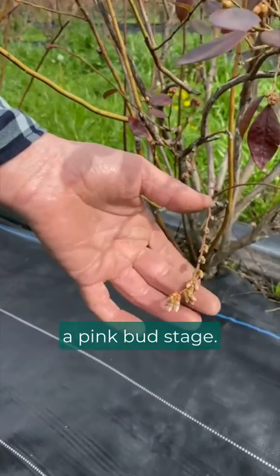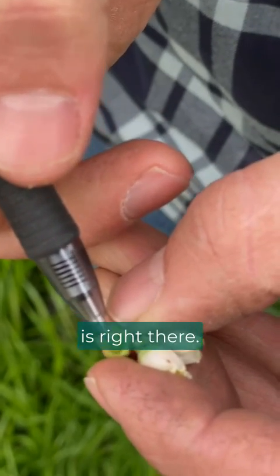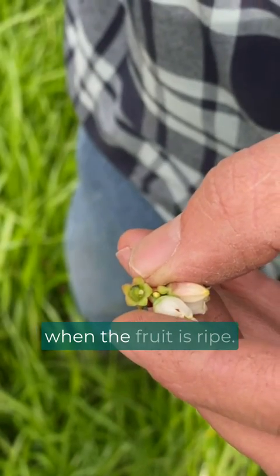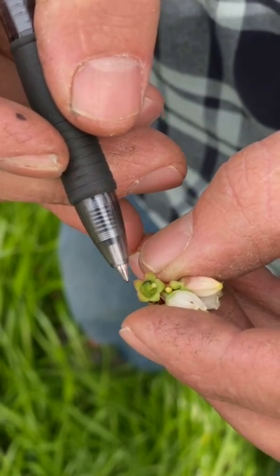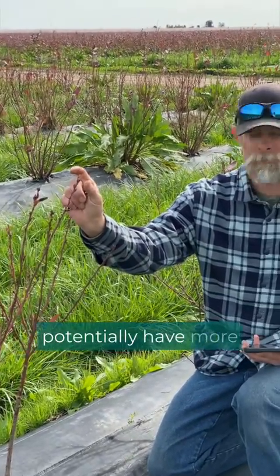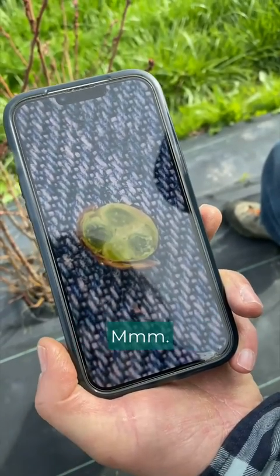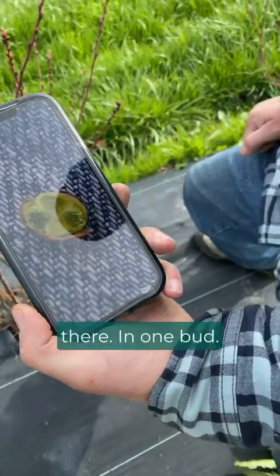This is more of a pink bud stage — just before they open up. The actual fruit is right there, and when the fruit is ripe you'll continue to see these stay as part of the fruit. One berry per flower, but each one of these buds could potentially have more than one flower. That's a flower, that's a flower, that's a flower, that's a flower — so there's four blueberries in one bud.